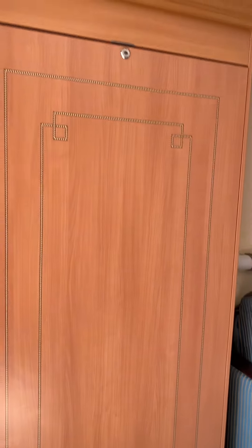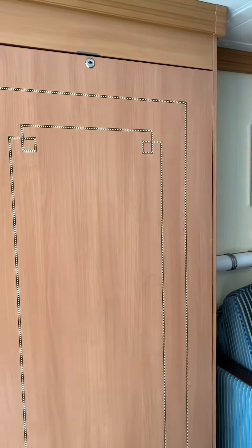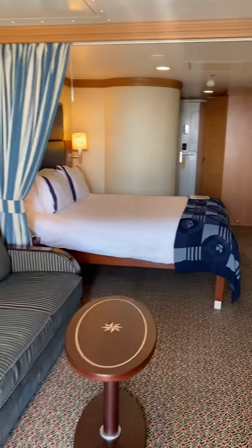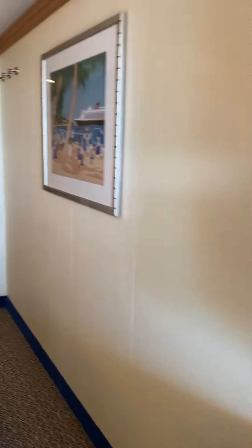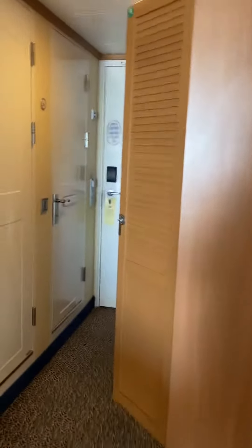Here's a video of our room 8610. It actually sleeps five people. There's a bed that comes from here, a bunk bed, and this turns into a bed as well. And then there's the queen bed. You have lots of hooks and lots of closet space.